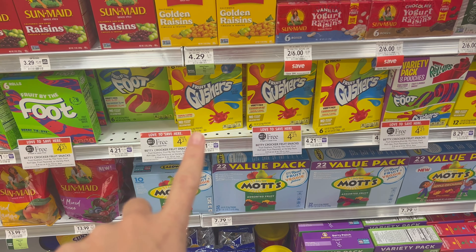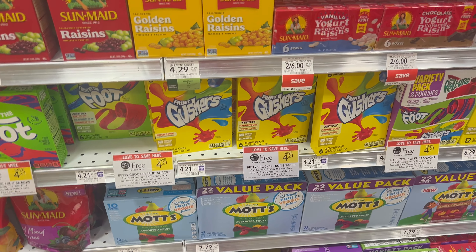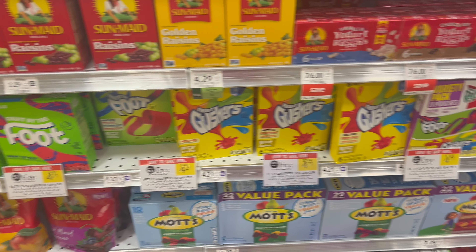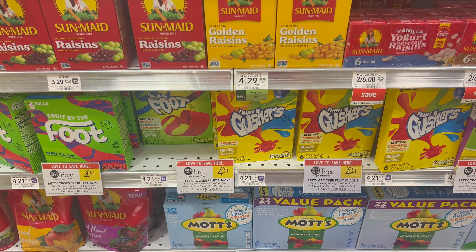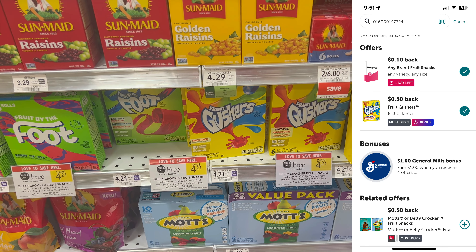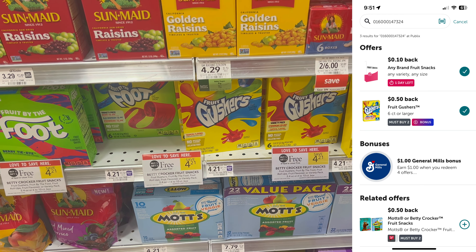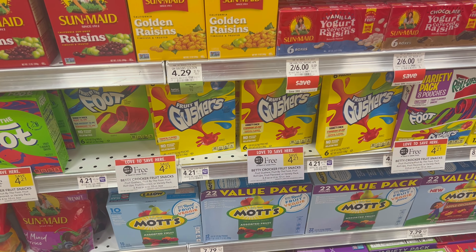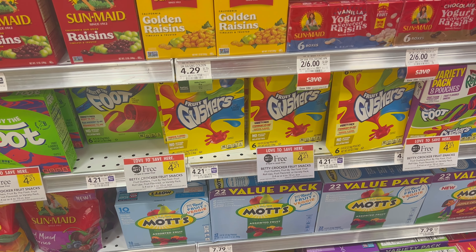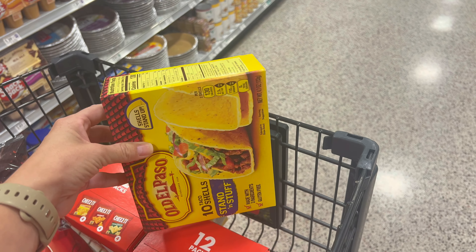This deal I'm going to pass on because I will eat all of these — anything gummy is totally my favorite — but it's a decent deal. If you need gushers or anything for lunch boxes, they're buy one, get one free. Grab two at $4.21, then submit to Ibotta. I have $0.50 back on two, a $0.10 any fruit snack rebate, and these track toward the dollar bonus for General Mills. Your final cost would be $1.80 per box, and Old El Paso also tracks toward that bonus, so you'd only need two more rebates for the dollar bonus.